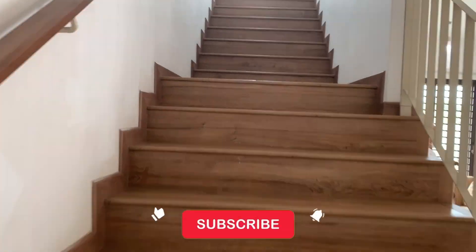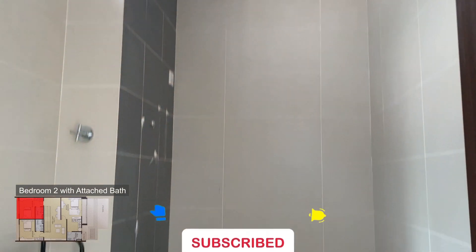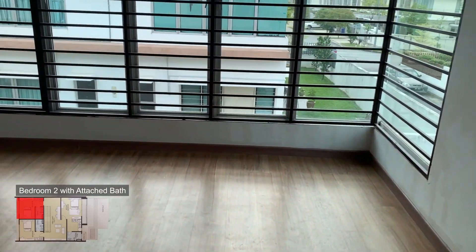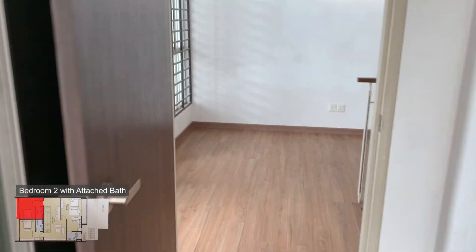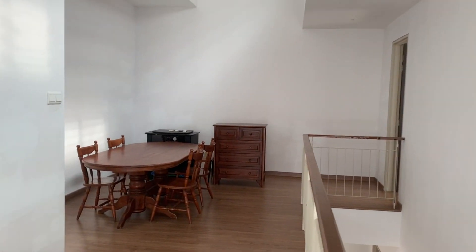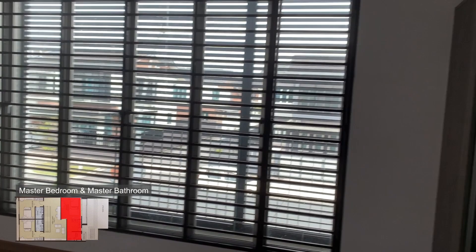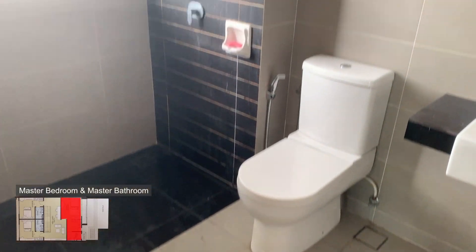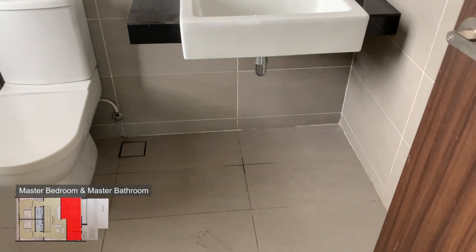Now let's go upstairs where there are three bedrooms. The room on the left has an attached bathroom with a shower area and an L-shaped window which allows in more natural lighting. You can put in a single or queen bed and a study table, plus there's a built-in wardrobe. The master bedroom is very long with a very wide window that faces the porch. There's a lot of space for a big bed and study table. The master bathroom comes with a shower area, and all bathrooms are fully tiled from floor to ceiling.